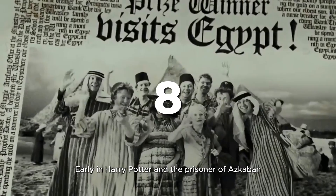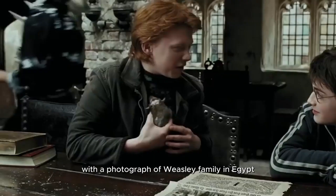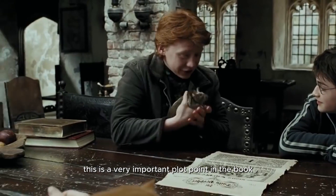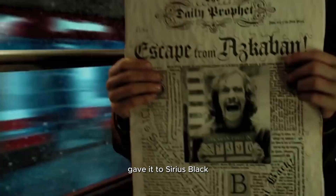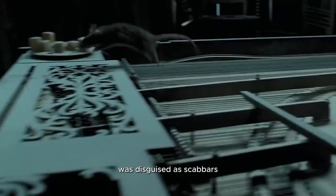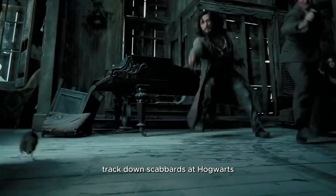8. Early in Harry Potter and the Prisoner of Azkaban, Harry sees a newspaper article with a photograph of the Weasley family in Egypt, though it is never again mentioned in the movie. This is a very important plot point in the book: while on an inspection of Azkaban, the Minister of Magic had a copy of that paper and gave it to Sirius Black, who recognized that Peter Pettigrew was disguised as Scabbers. This is why he decided to break out of Azkaban, track down Scabbers at Hogwarts, and take his revenge by killing him.